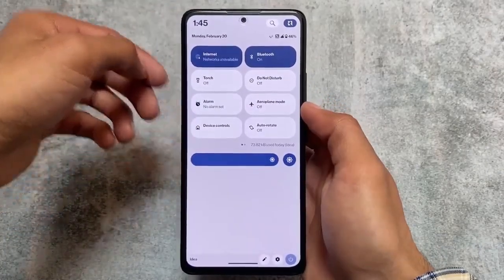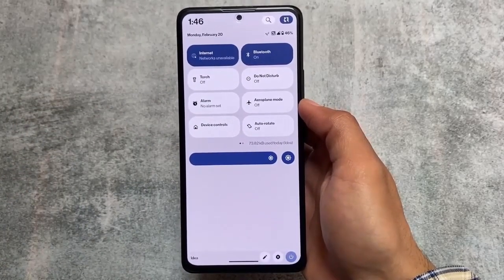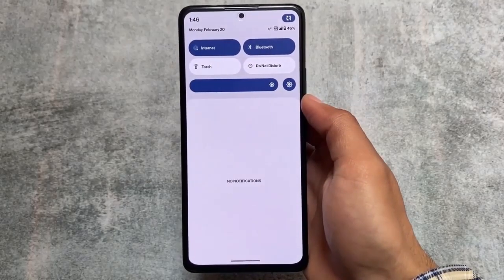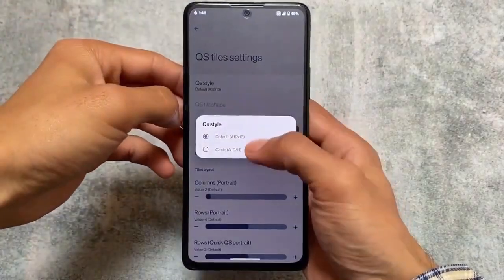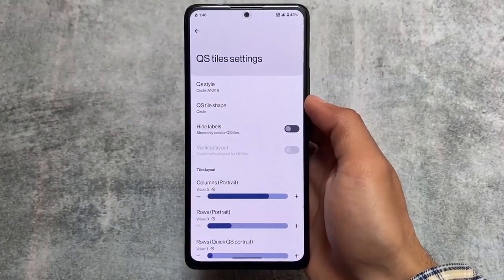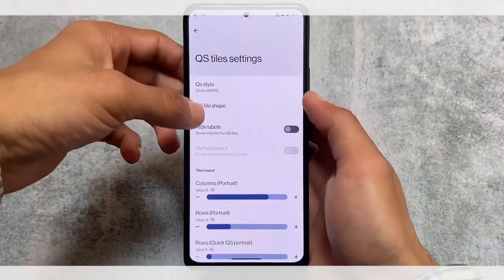If you're one of the users who doesn't like the Android 11 style quick settings panel but still want to use this custom ROM, the option to change it is present here. This is one of the best options out there and there are more things to explore. The link for this video is also available in the description. Thanks for watching and I hope you liked it. Goodbye!